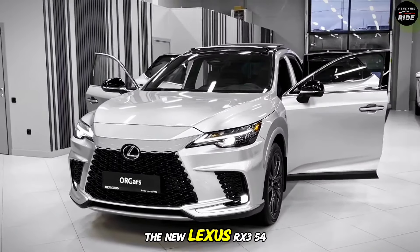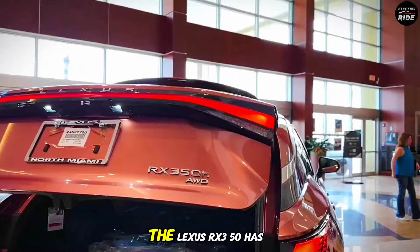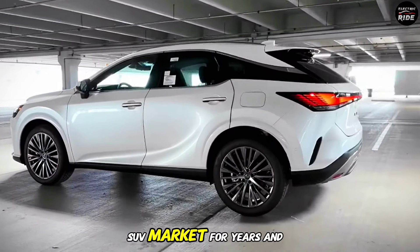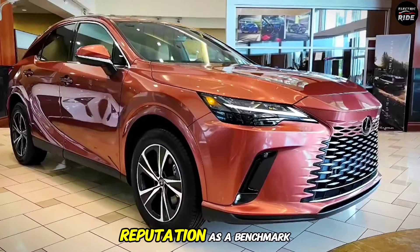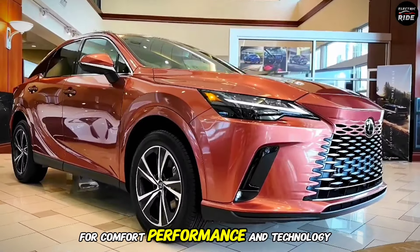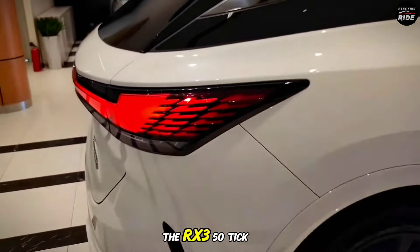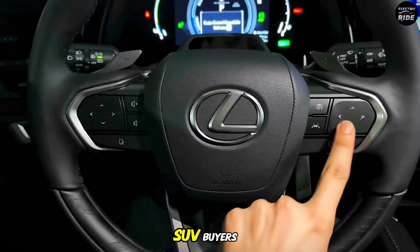Join me as I take the new Lexus RX 350 for a spin and see if it lives up to the hype. The Lexus RX 350 has been a staple in the luxury SUV market for years, and with the latest generation, Lexus aims to maintain its reputation as a benchmark for comfort, performance, and technology. In this review, we'll dive into what makes the RX 350 tick and whether it's still the go-to choice for luxury SUV buyers.